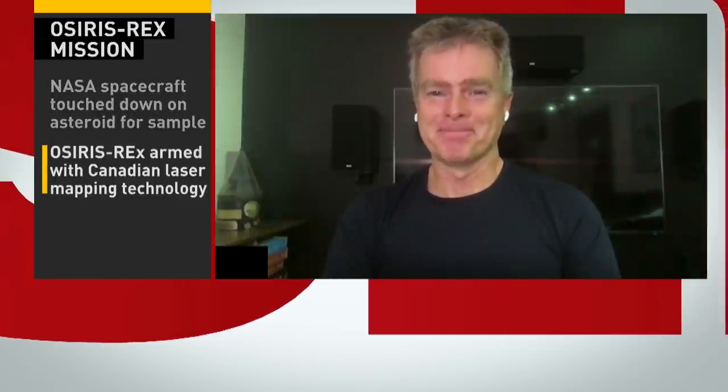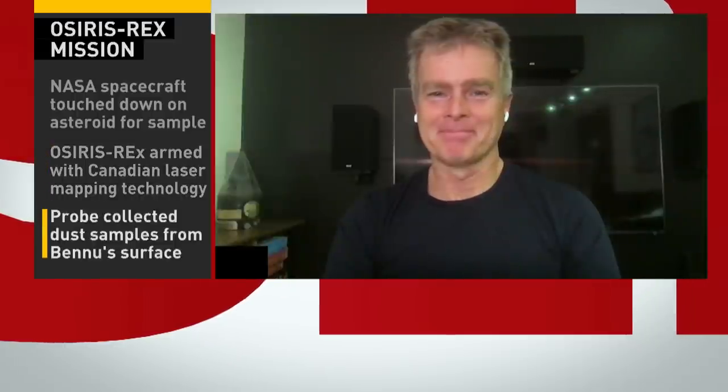For how many years did you work for this, just so everyone is clear? Oh, about a dozen. Getting set for that moment as the lead instrument scientist. Why don't we discuss exactly what that involves? Because that Canadian technology — the OLA — really came into play in determining that success and finding the spot where the spacecraft was able to land and collect. Tell me about that.